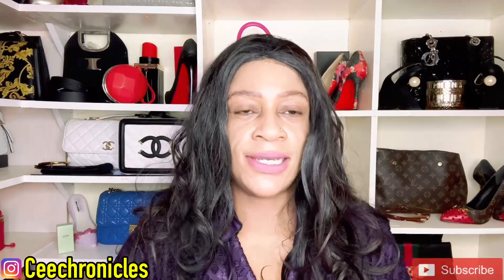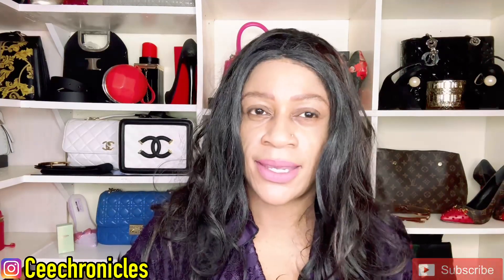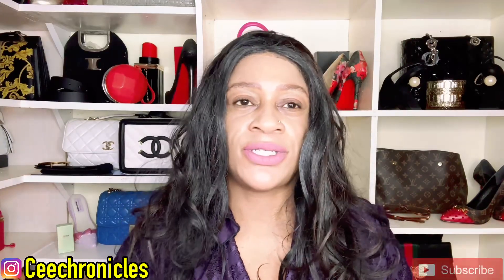Hi everyone, C Chronicles here, welcome to my YouTube channel. If it's your first time on this channel, we do a lot of fragrance reviews, fashion, and lifestyle videos. If that sounds like something that interests you, please consider joining this family by subscribing. To those who are returning, thank you so much for the continued support. Welcome to Mother's Day Middle Eastern fragrance recommendations.